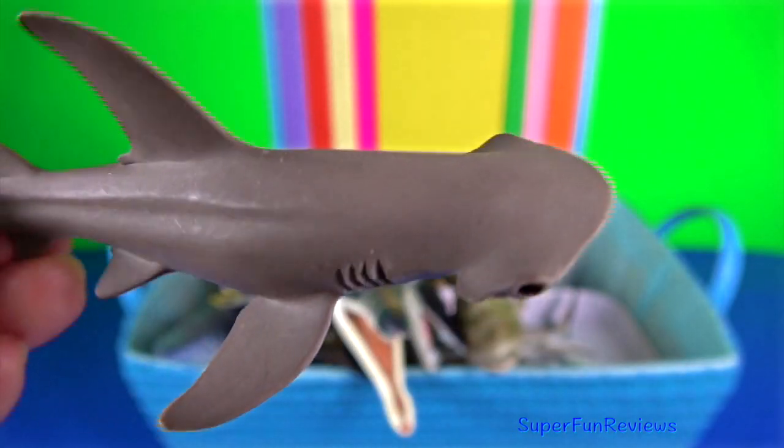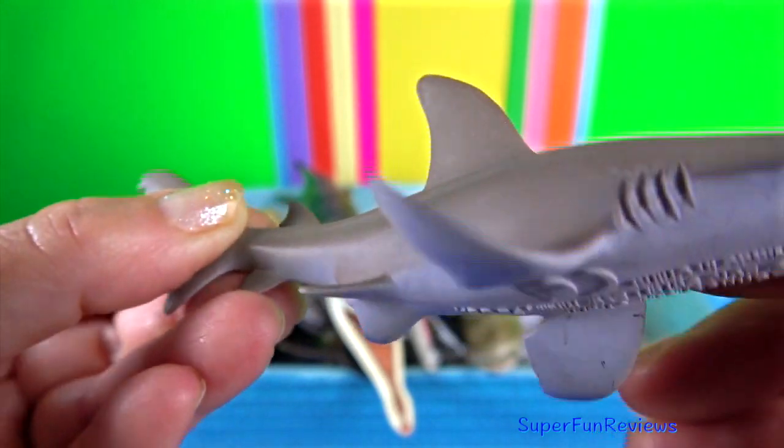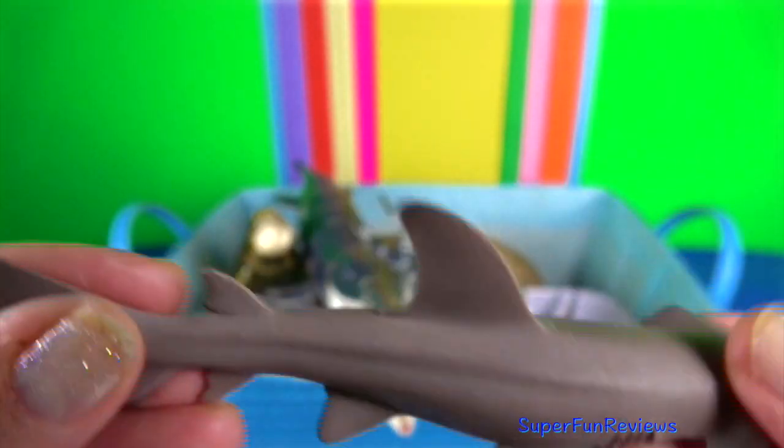The bonnethead shark is the only shark species known to be omnivorous.